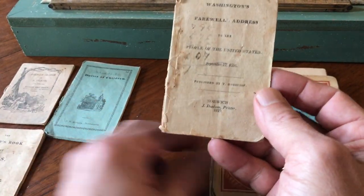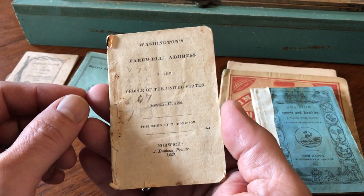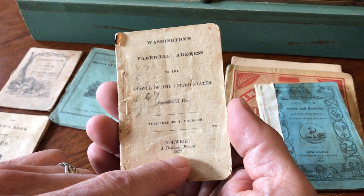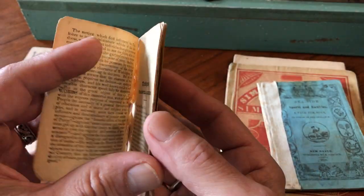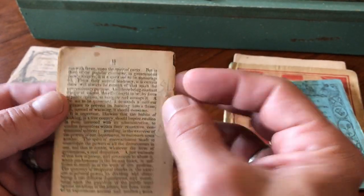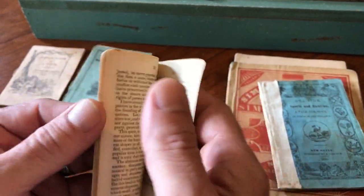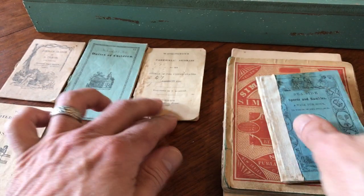Many of these are 16 pages. Here's Washington's Farewell Address of 1796, published in 1829 in Norwich, Connecticut. This book here is incomplete — it stops at what looks to be page 18.